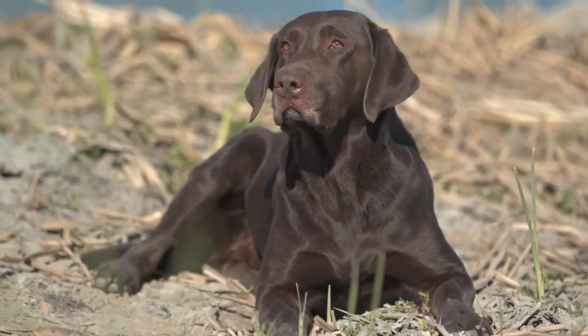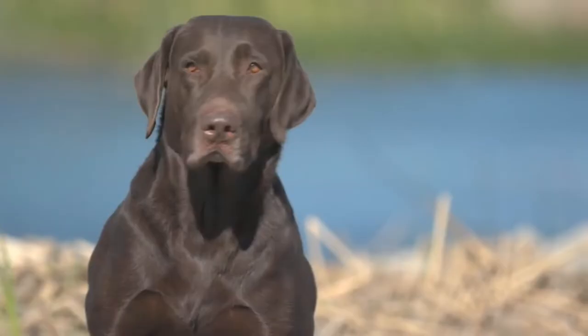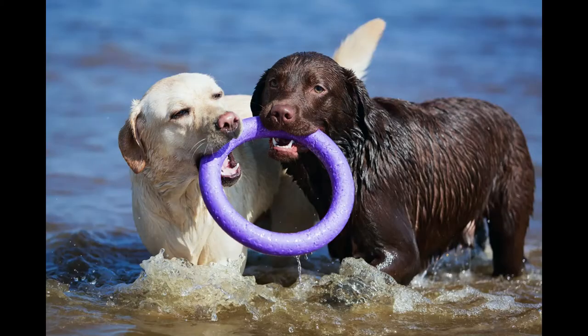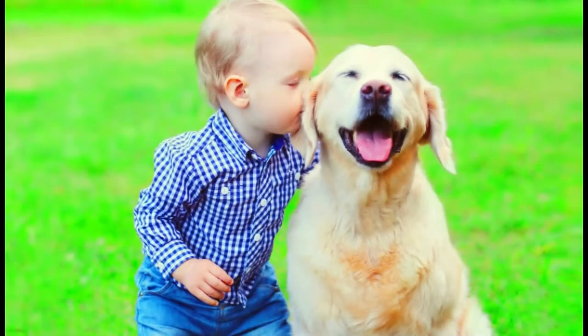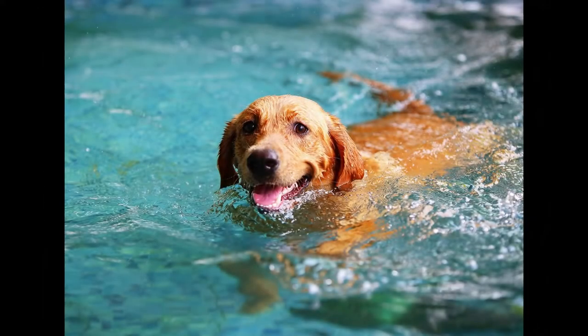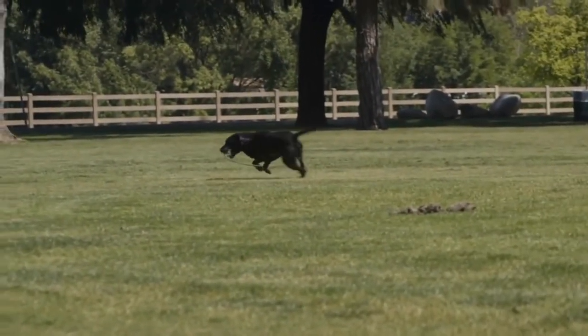The Labrador Retriever, or simply Labs as they are affectionately called, are the most popular dogs in the United States, as well as in many other countries. They are a loving and loyal breed with a friendly disposition. They are wonderful with children and love to play. Labs love the water and enjoy swimming and retrieving. They are prized for their good temperament and loyalty. They crave human companionship and attention, and are happiest when you praise them and give them a good scratch behind their ears.